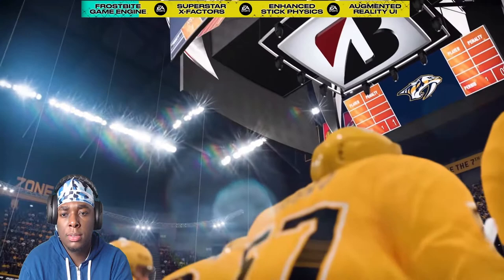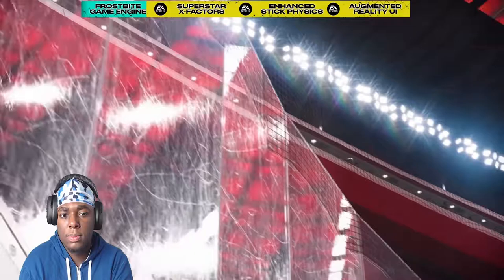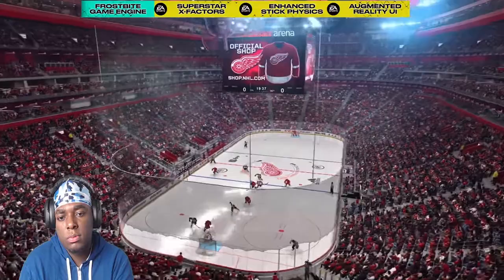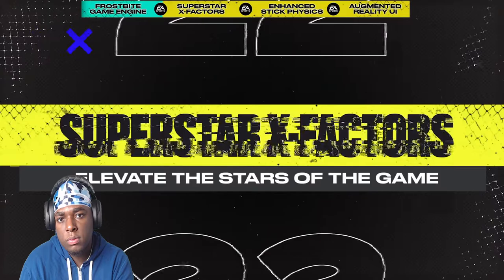Detailed enhancements on player models and game environments give both unique character and authenticity. This includes micro details on uniforms, higher resolution ice, and 3D ice spray that interacts with the environment and can even spray on the camera during replays. The physically based dynamic lighting system powered by Frostbite unifies all elements — cloth, visors, and helmets react realistically to light, metal shines, glass reflects in real time, and ice glitters depending on the stress caused by action on the ice. NHL 22 makes every rink look and feel like the real deal.